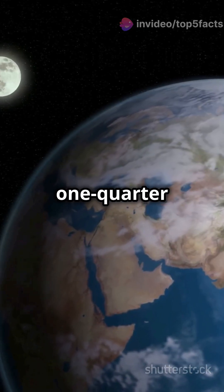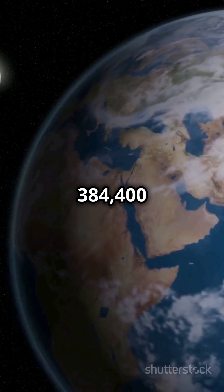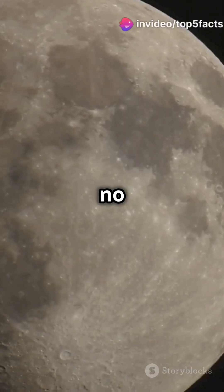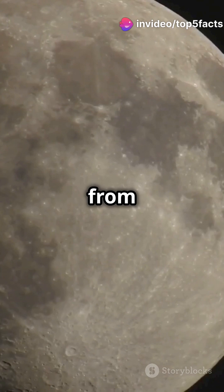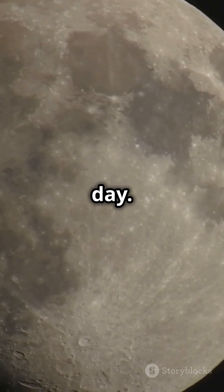The moon is about one quarter the size of Earth and sits roughly 384 kilometers away. No atmosphere means no weather, so temperatures swing from -173 degrees at night to 127 degrees by day.